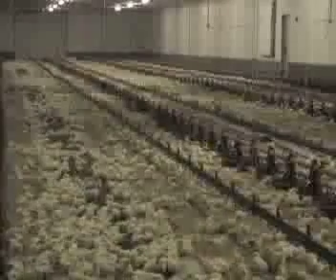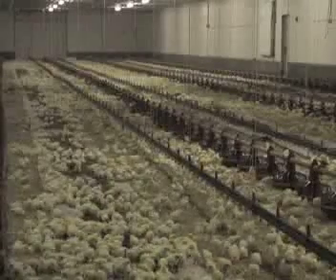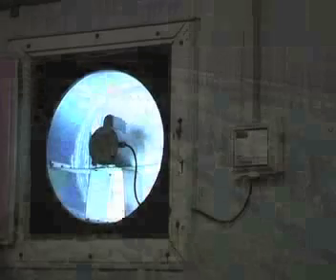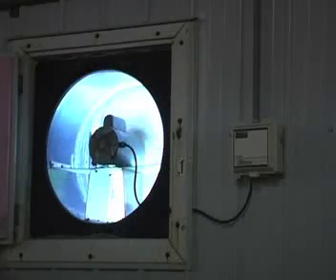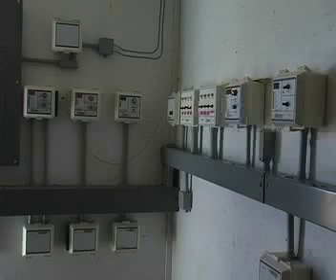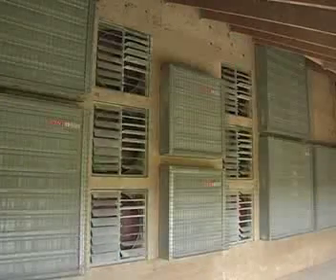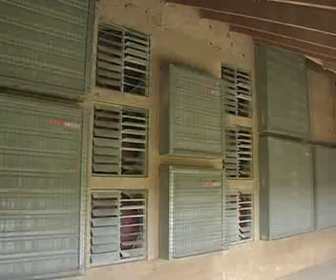Fresh air is important in the barns to ensure flock health. Air movement also helps dry the litter and thereby reduce ammonia. In winter, when the air outside is cold, the air must be heated before it reaches the birds. Air must be circulated often. This is done with large exhaust fans, which replace the air in the large commercial barns several times per minute.